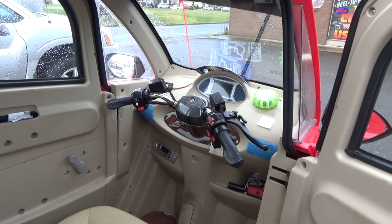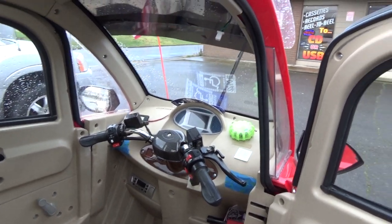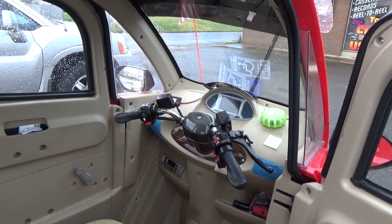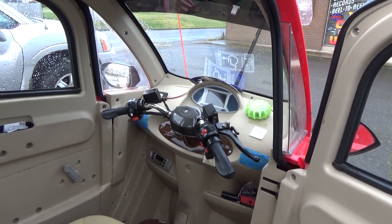And you got a radio? Yep. I see the radio. We got turn signals, brakes from the inside on the handlebars, just like a motorcycle. It's got everything.